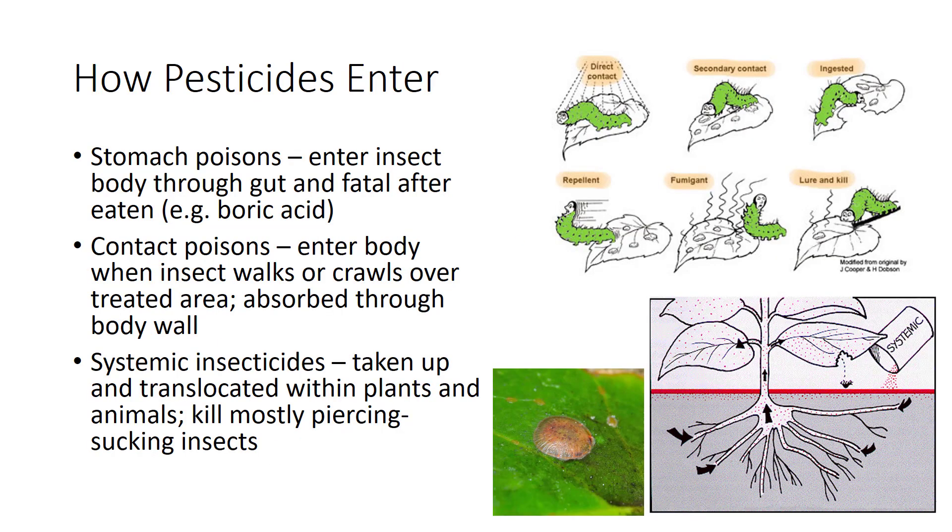An array of chemicals have been developed for the purposes of killing insects. These enter the insect body either by penetrating the cuticle (called contact action), by inhalation into the tracheal system, or by oral ingestion into the digestive system. Most contact poisons also act as stomach poisons if ingested by the insect. Toxic chemicals that are ingested by the insect after translocation through the host plant are called systemic insecticides. These are useful especially in managing scales, since their hard, waxy covering makes it difficult for insecticides to work.